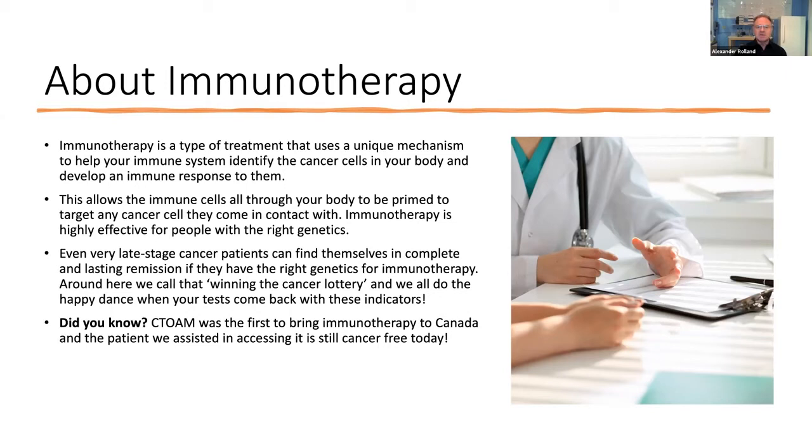When we see responses from immunotherapy, they're typically what we call durable long-term responses, which is the scientific and medical way of saying a cure. We don't like to say cure, but we do use the term durable long-term.